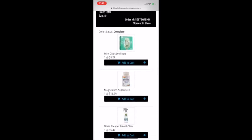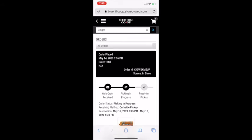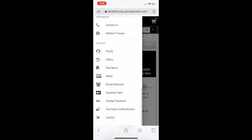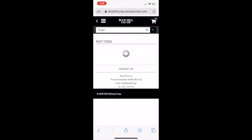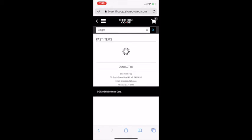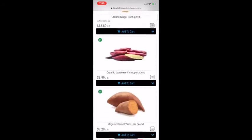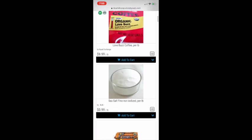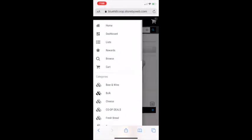It also keeps track of your former purchases, and you can go up here to Past Items and see other things that you've bought in the past. That's a good trick if you need to remember what kinds of things you've bought before, or if you need something to help you build your list. So that's a pretty cool feature.